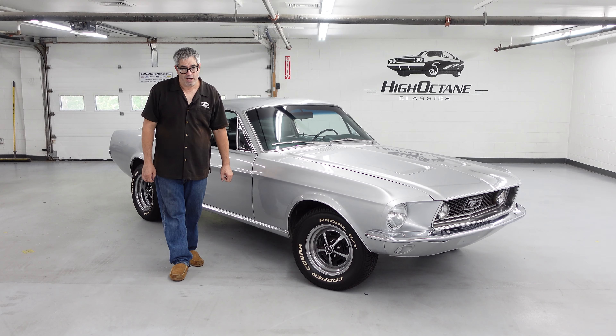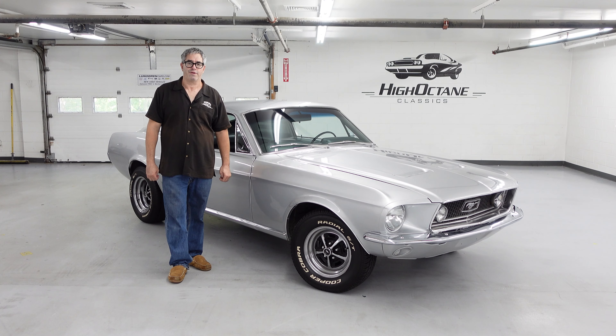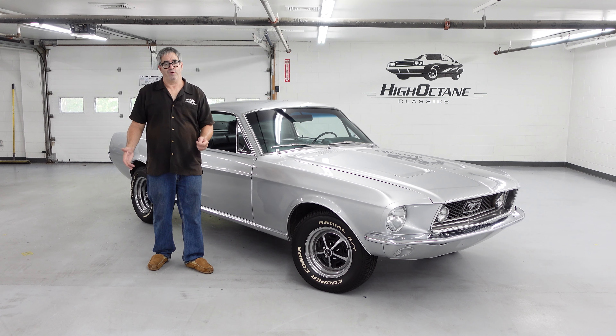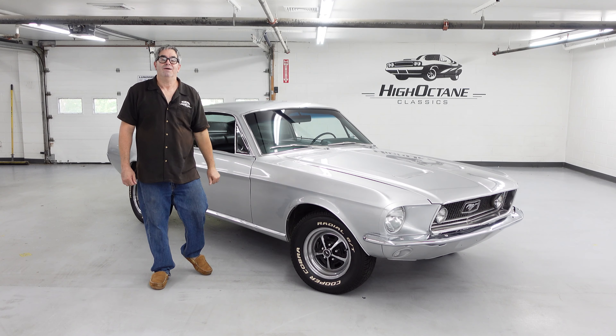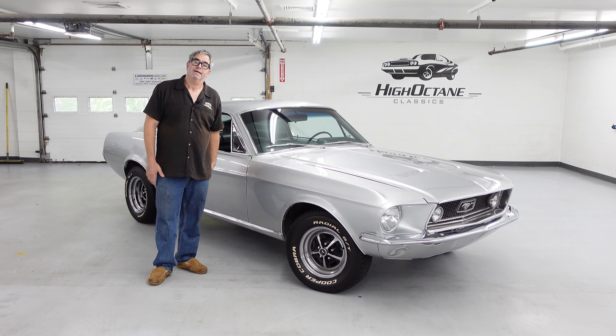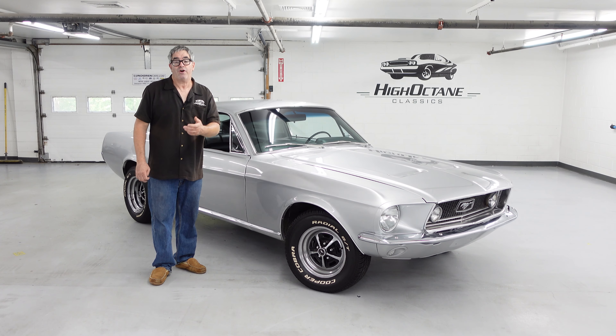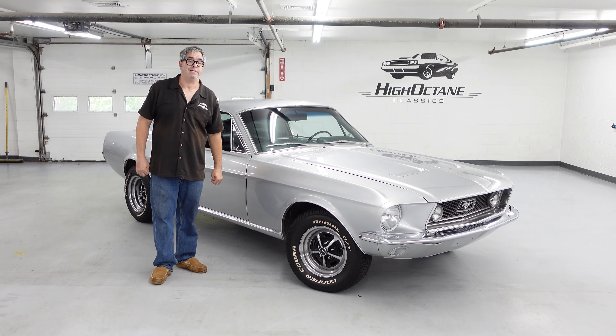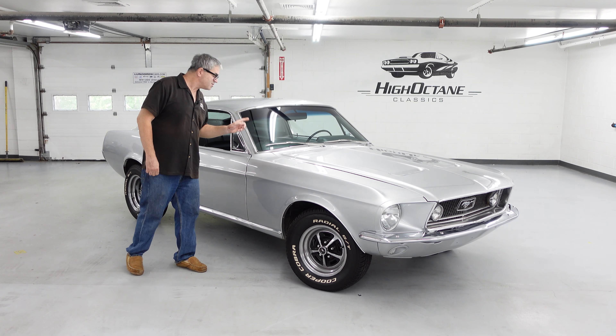Steven Yana here at High Octane Classics in Auburn, Massachusetts, doing another High Octane walkaround. Now I was born in 1964, which makes me 59 years young. With that said, 64 was the official launch year of the Ford Mustang. People call it a 65, but they started building them early in 1964 to match the demand, which they knew was going to be crazy — and it was. But this is a 1967.